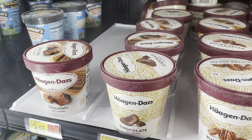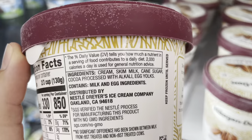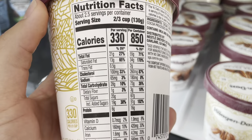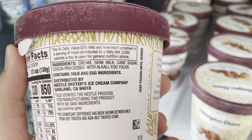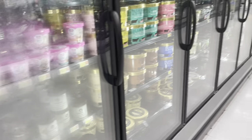Haagen-Dazs is actually one of the better ones. If we look at this chocolate one, they use simple ingredients: cream, milk, sugar, cocoa, and egg yolks. How much sugar? 19 grams of added sugar per serving. Obviously not the best, but very simple ingredients, especially when you compare it to a lot of these other ones.